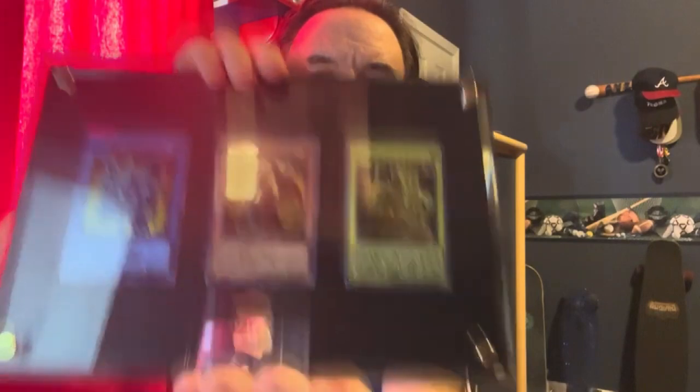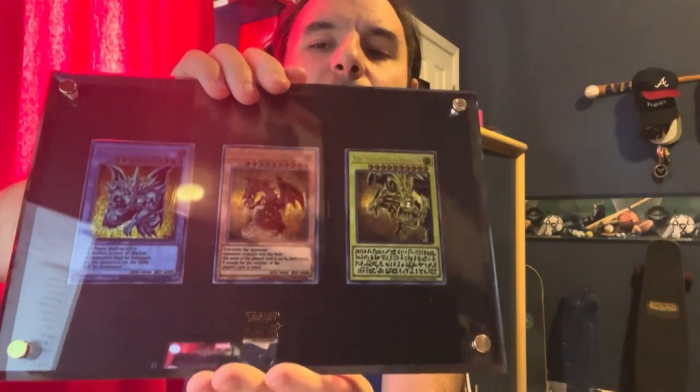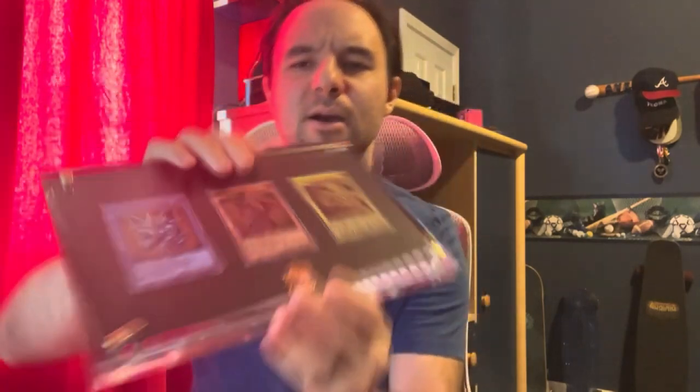I'm surprised I got it so quickly. As far as I know, no one else has gotten theirs yet. These are gorgeous — I wouldn't even say they look like ultra rares. When you shine it in the light, you can see the reflection kind of going up and down. That's not how a normal ultra rare looks. I love the fact that it's still in the 25th anniversary steel case.